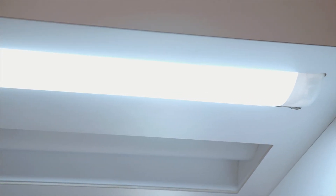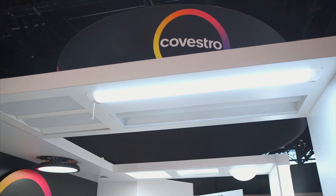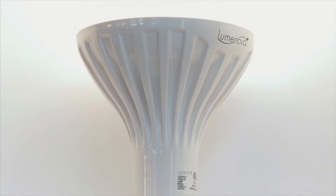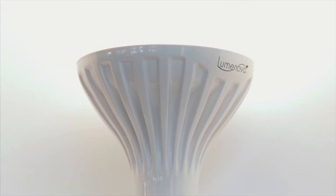This shop lamp lens is extruded from a Macrelon diffuser product that provides LED source blocking and efficient light diffusion.